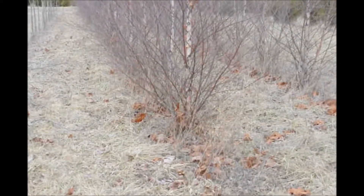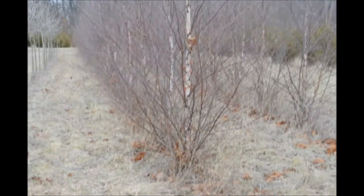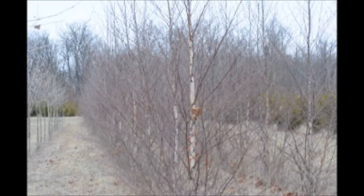This is river birch — straight species river birch — at Highland Hill Farm. We have an abundant supply of river birches at Highland Hill Farm. So many, in fact, that my wife claims that if I plant any more, she will divorce me.